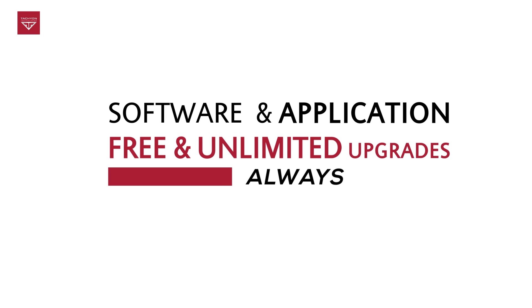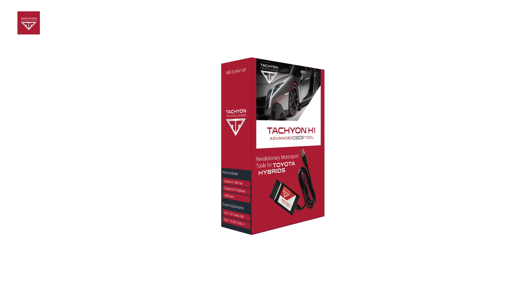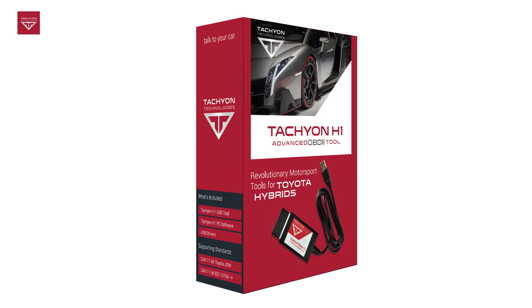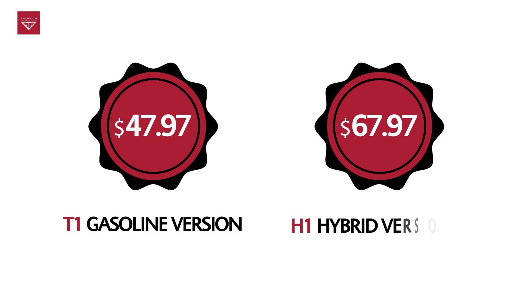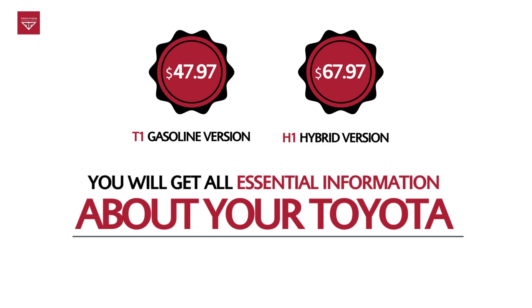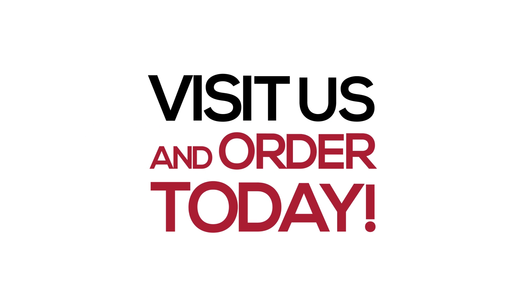The software and application are totally free with unlimited upgrades. The Tachyon Technologies team created OBD2 scan tools to help you care for your car and your wallet. For the affordable price of $47.97 for the T1 gasoline version or $67.97 for the hybrid version, you will get all the essential information about your Toyota and save money on unnecessary service diagnostics. Visit us and order today.